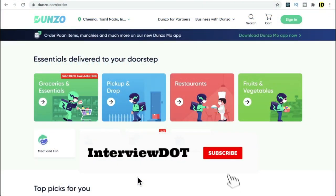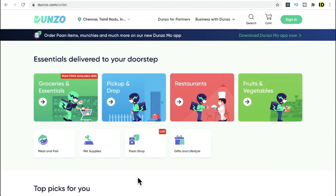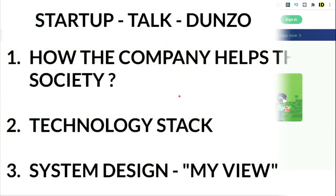Hi friends, in this video I'm going to talk about an interesting company called Dunzo. Dunzo is a delivery app — for example, if you want to buy some groceries, get food from a restaurant, or anything from anywhere, you can describe the details in their application and a delivery person from Dunzo will get the product and deliver it to your place. They don't have any products themselves; they focus only on delivery.